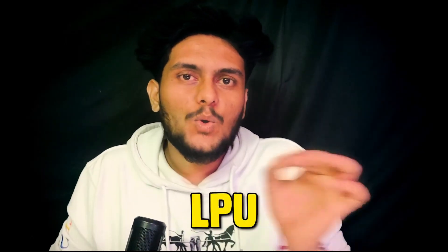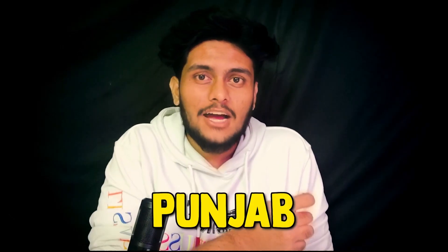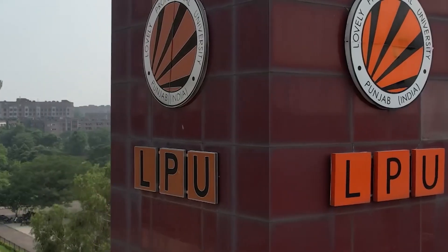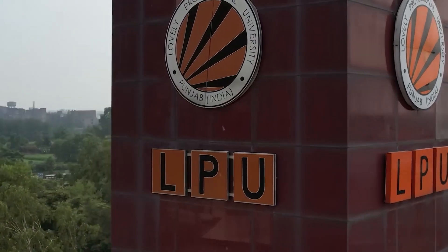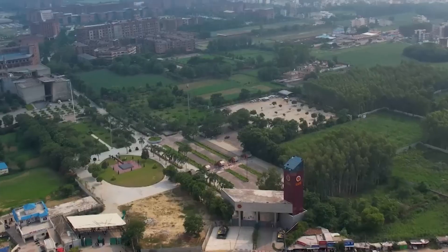In this video I will be reviewing LPU College — Lovely Professional University — situated in Punjab. It is well connected by rail and road, having a reasonable distance from airports, bus stands, and railway stations. The size of the college campus is more than 600 acres, which is very large.